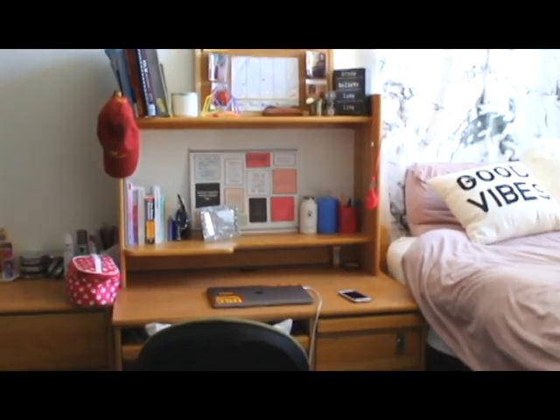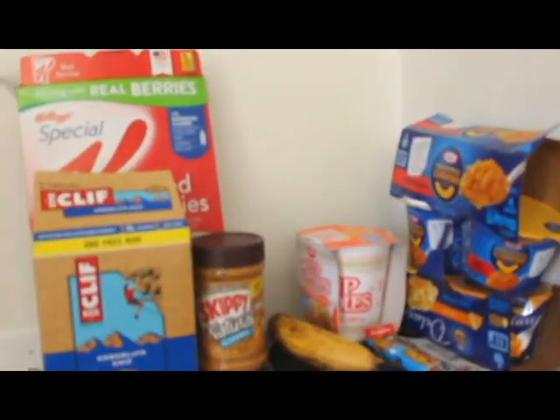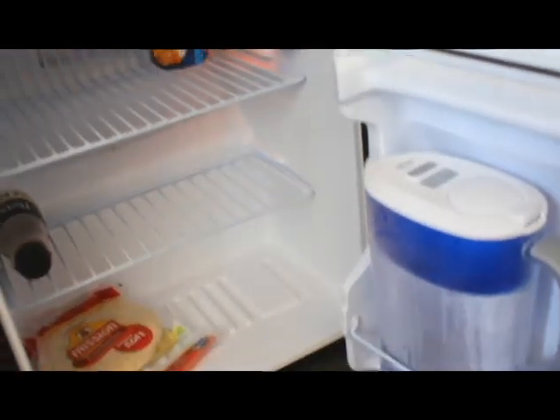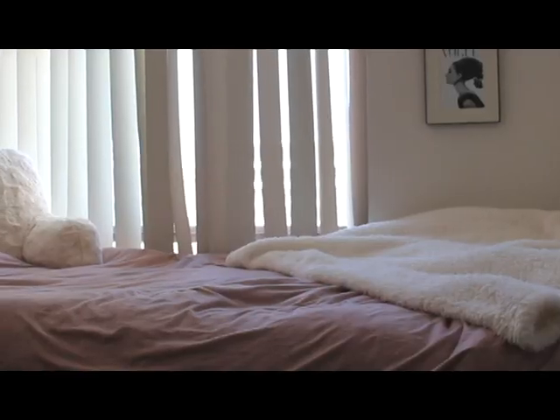This is what you see when you walk in the door. Immediately to the left is the fridge and microwave that came with the room. All of these snacks are mine. We have nothing in the freezer, but there's the game schedule on everyone's fridge. We don't really have much in here, but we have a Brita filter and a carton of milk.